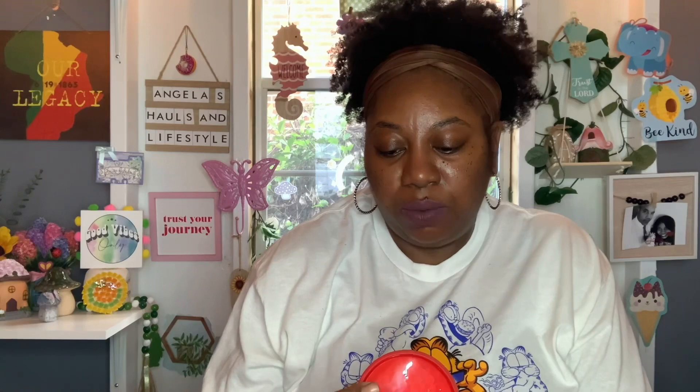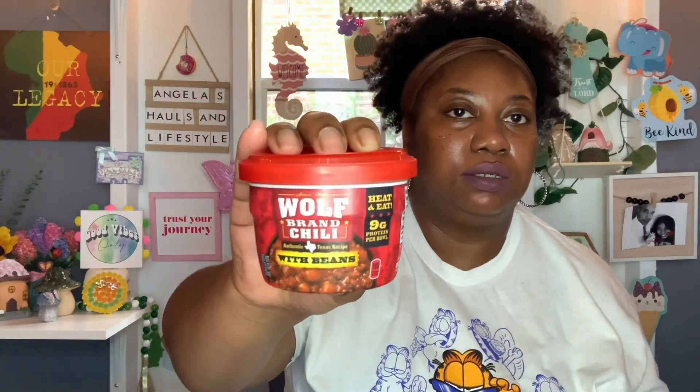Next are some items that hubby picked up. He needed some snacks to take to work, so he got this Wolf Brand Chili with Beans. You get 7.25 ounces, so he got one of those. He also got the Campbell's Spaghetti and Tomato Sauce with Cheese. You get 15.8 ounces, and the best buy on this is September 19th, 2024. So he got one of those.